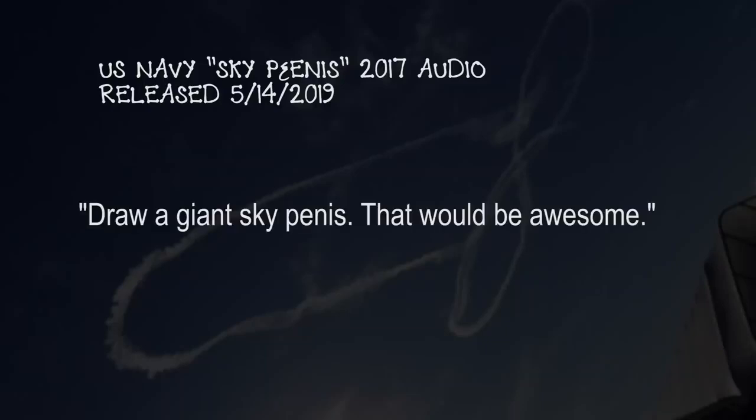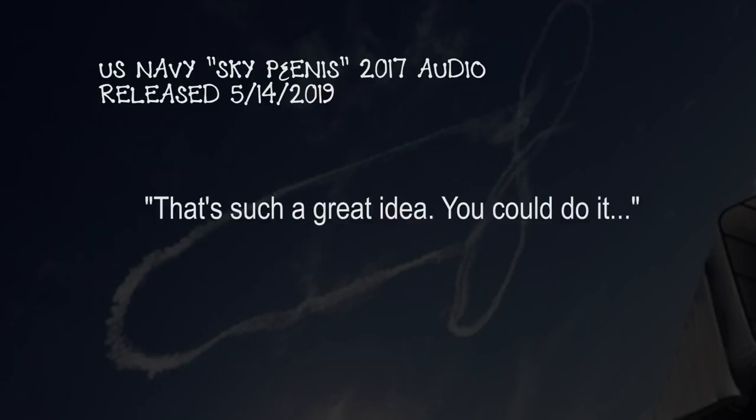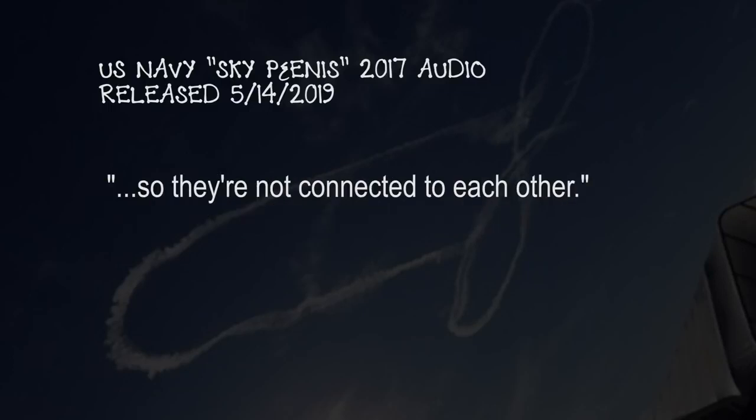Hey, draw a giant sky penis. That would be awesome. Yeah, what do you do with your flight? We turned dinosaurs into sky penises. That's a great idea, we can do it. I'm going to basically draw a figure eight and turn around and come back. I'm going to go down, grab some speed, hopefully get out of the contrail later so they're not connected to each other.